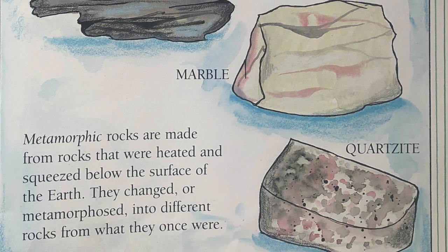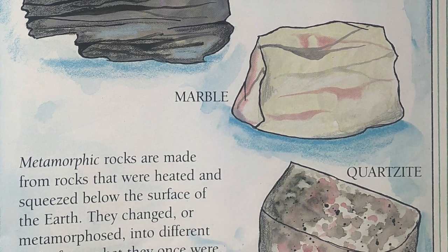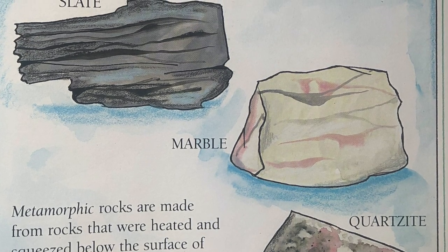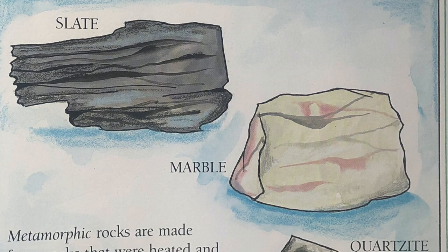Metamorphic rocks are made from rocks that were heated and squeezed below the surface of Earth. They changed, or metamorphosed, into different rocks from what they once were.